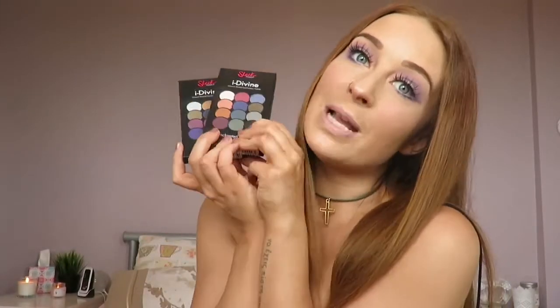This one is in the shade Vintage Romance and this one is in the shade Enchanted Forest — that's what the front of these looks like. I did do a review and swatch of the Enchanted Forest palette because I love it so much, and I actually used that one today for my eye makeup. If you'd like a tutorial on this look, give me a shout in the comments.